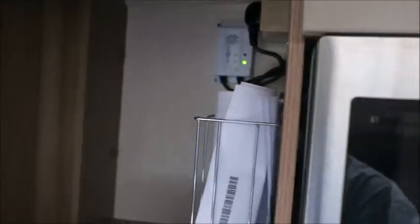If we look in these cabinets we'll see we've got a solar panel which has been fitted to the roof, which is very helpful.